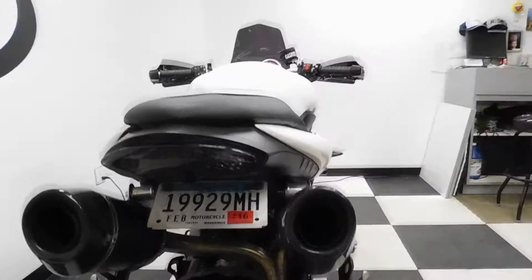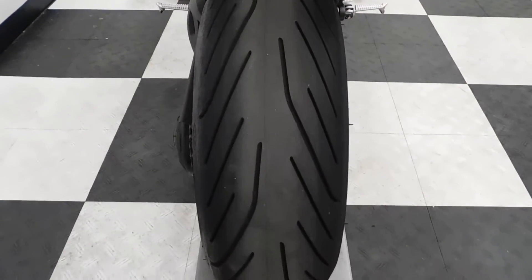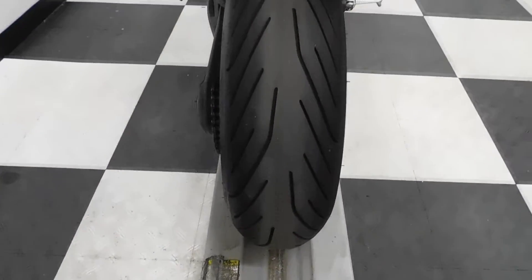Comes with aftermarket dual exhaust, fender eliminator, and integrated tail. The back tire is in excellent shape — looks almost new, got a lot of miles left on that.